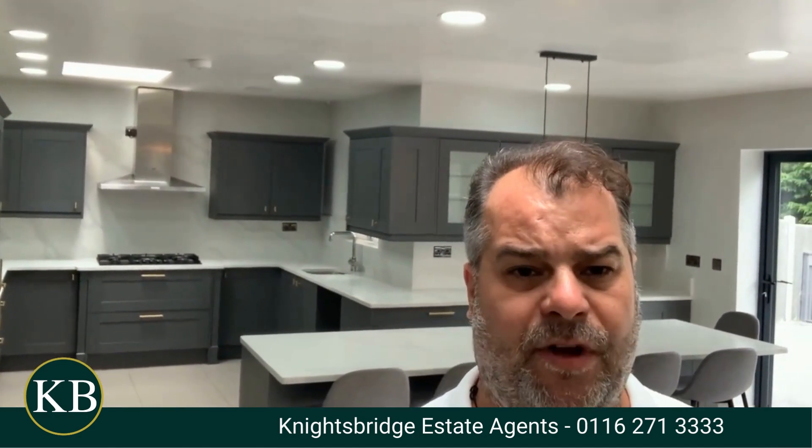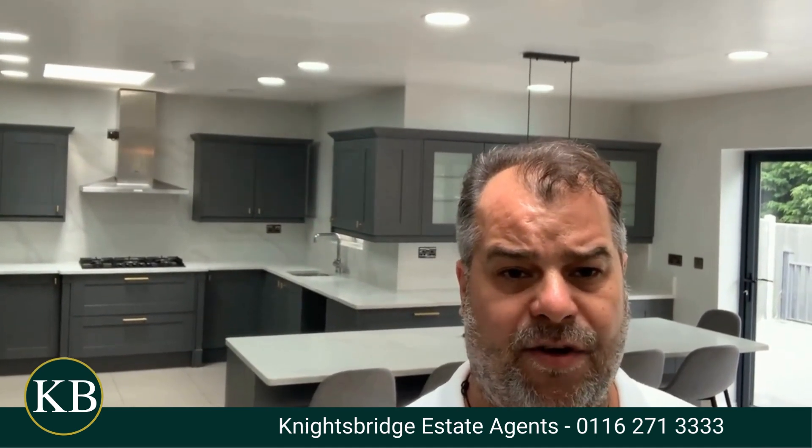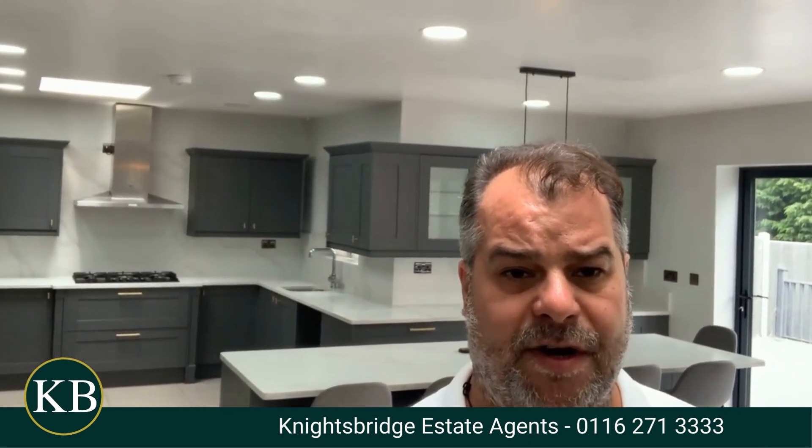For further information, or if you would like to make an appointment to view this wonderful home, please feel free to contact Knightsbridge Estate Agents on the telephone number below.